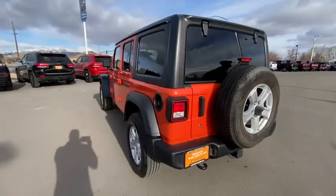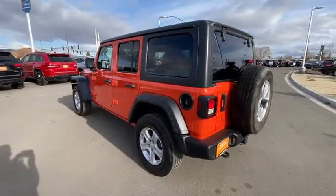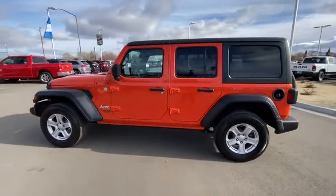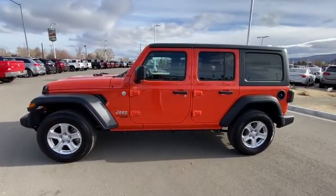Leather-wrapped steering wheel, Bluetooth, adjustable steering wheel, driver lumbar, power steering, ABS four-wheel, keyless start, cruise control, front floor mats, four-wheel disc brakes.